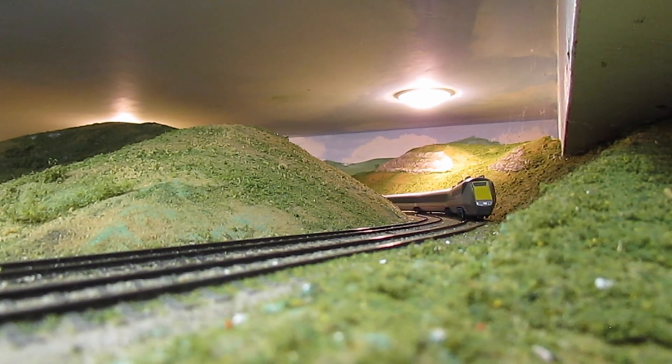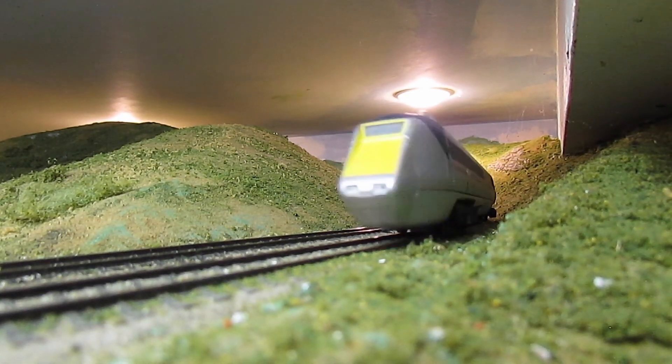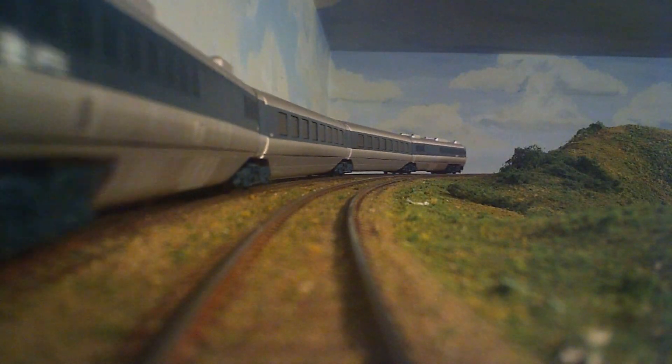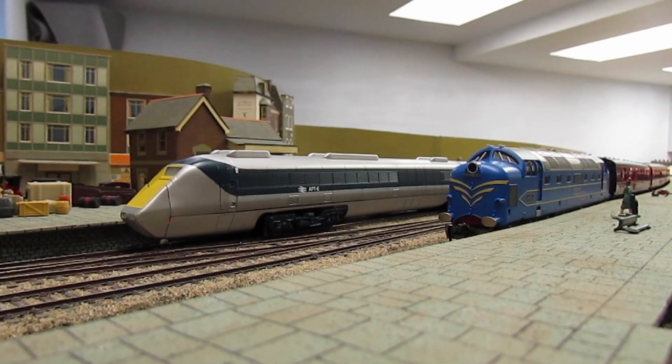If you missed out on this stunning model the first time around, don't worry. It's available to order now from your local Rapido Trains UK stockist or from www.rapidotrains.co.uk. Reserve your APTE today.